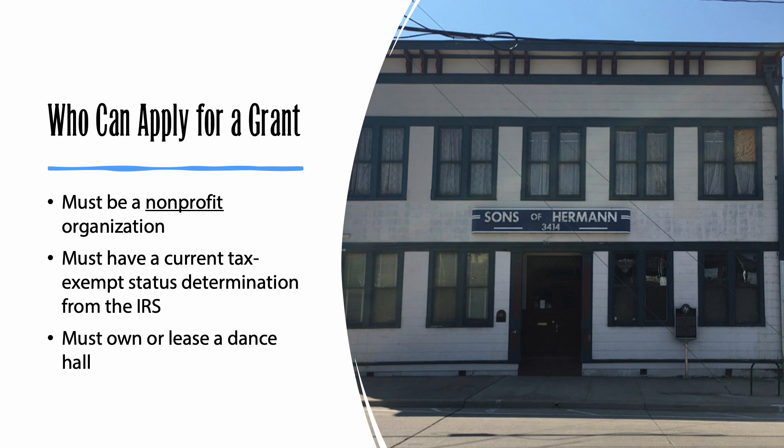In addition to being a non-profit organization, applicants to the Preservation Fund Grant Program must have a current tax-exempt status determination letter from the IRS. If your organization's tax-exempt status has been revoked, you'll need to re-establish that before you apply. Finally, this program is open to organizations that either own or lease a dance hall. If your organization leases the hall, make sure you have the owner's approval before you make any changes or repairs.